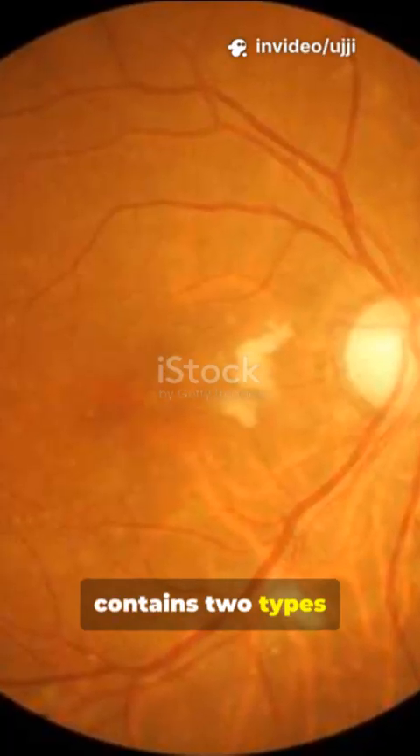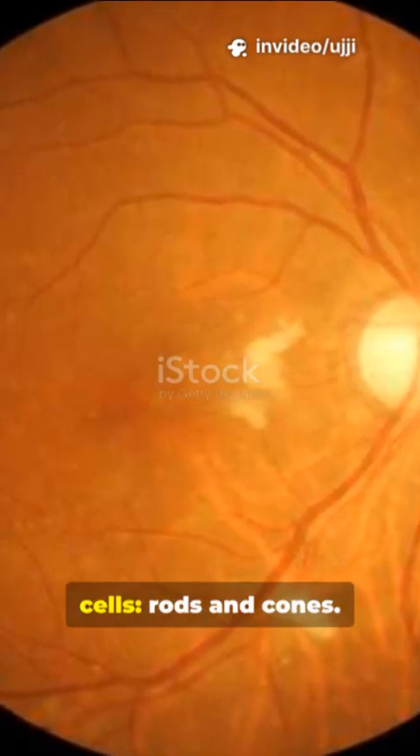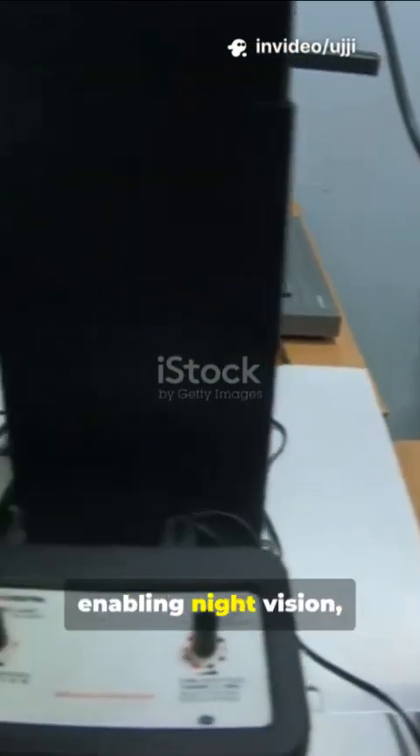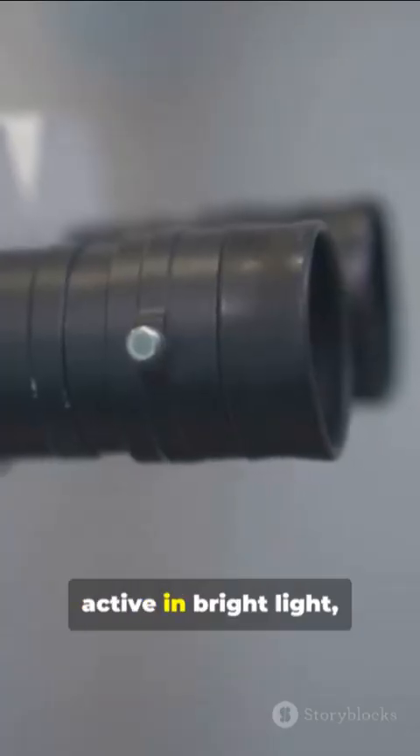The human retina contains two types of photoreceptor cells: rods and cones. Rods are highly sensitive to low light, enabling night vision, but they don't distinguish colours. Cones, active in bright light, detect colours and fine details.